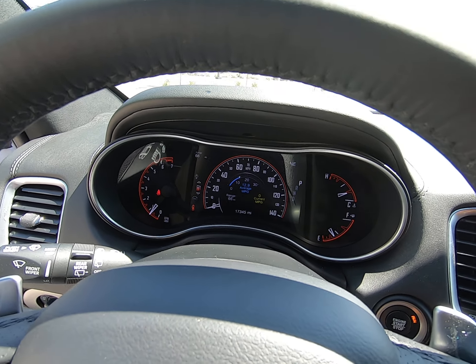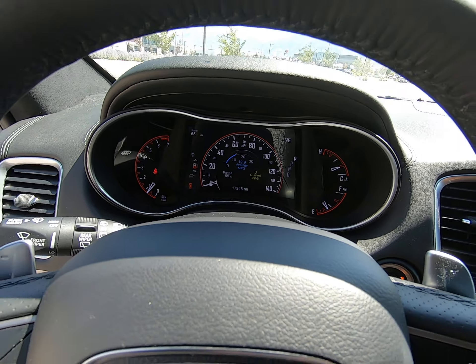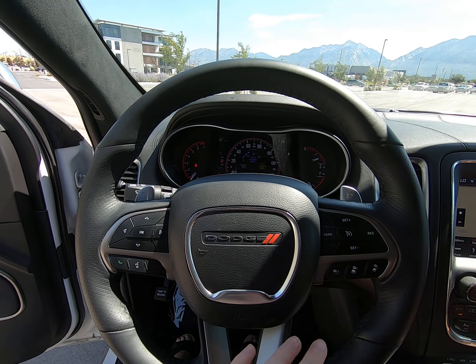17,345 miles is what is on this vehicle — again, it's a 2018. Love our digital display here, and there are controls on either side of our steering wheel.